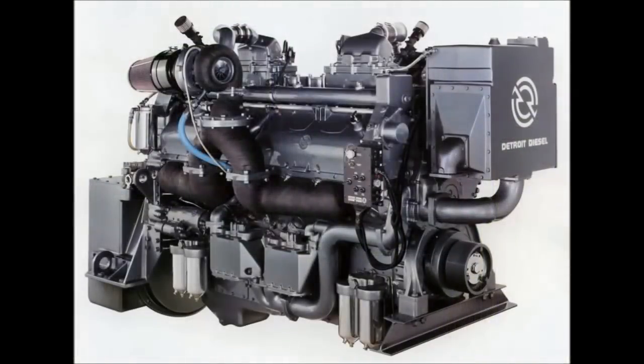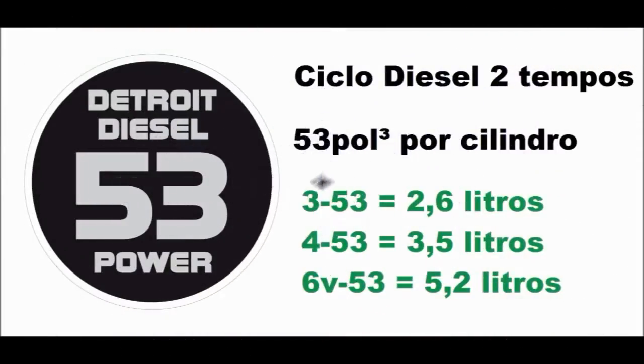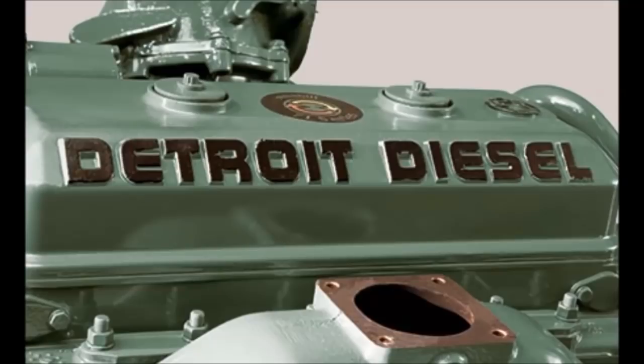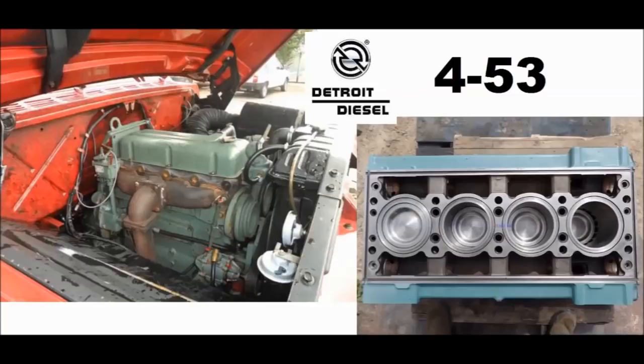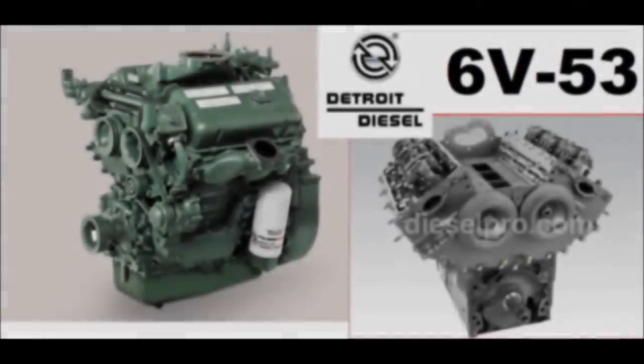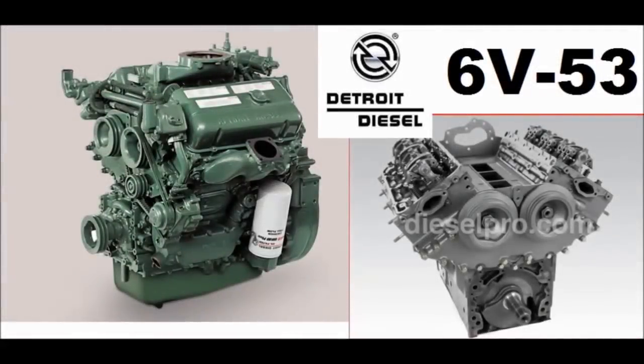Os planos previam a construção de motores de dois tempos da série 53, que levava essa numeração representando o volume de cada cilindro — 53 polegadas cúbicas — e que começaram a ganhar vida com a inauguração da fábrica em 76 e o lançamento do primeiro motor, com 4 cilindros em linha de 145 cavalos. No ano seguinte, dois outros motores entraram em fabricação: um 3 cilindros em linha com 98 cavalos, e um 6 cilindros em V que ultrapassava os 200 cavalos.